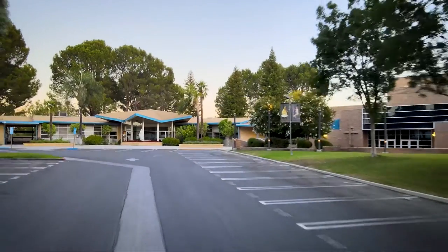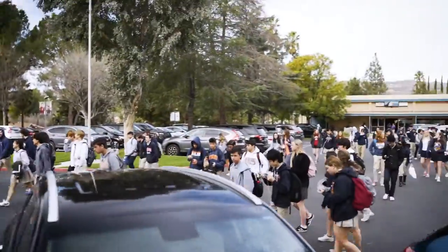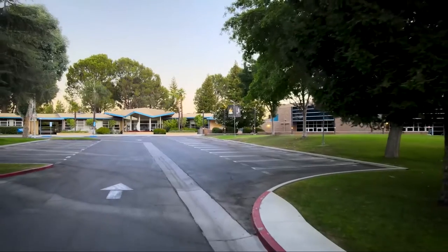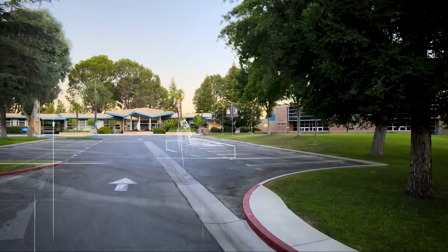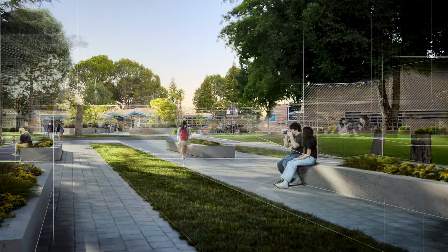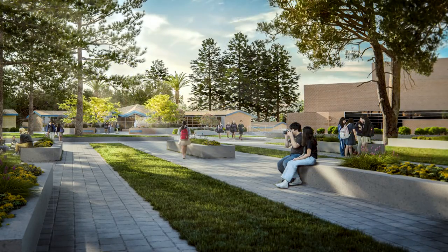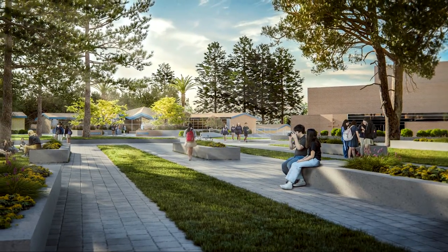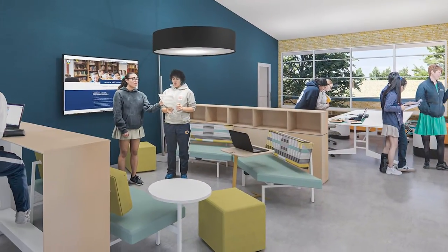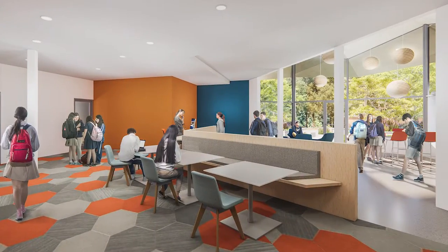Another key element to our master plan is to reduce the intermingling of pedestrian and vehicular traffic in our academic core. To that end, the upper faculty parking lot will become a main pedestrian quad where students can gather comfortably in the center of campus for rallies, fairs, meetings, and lunch.